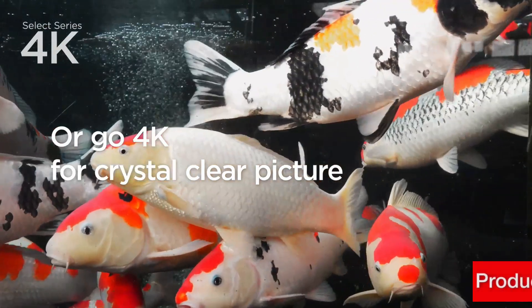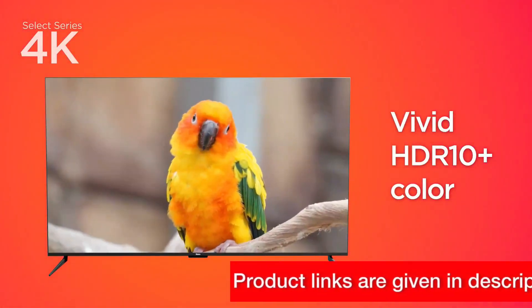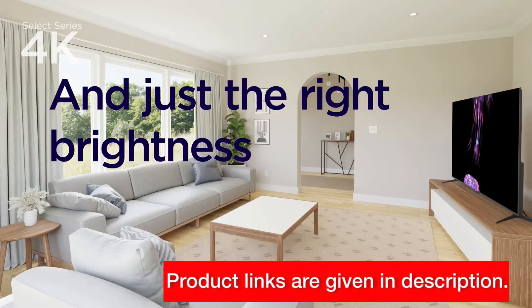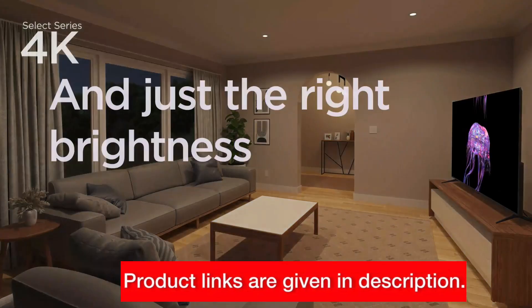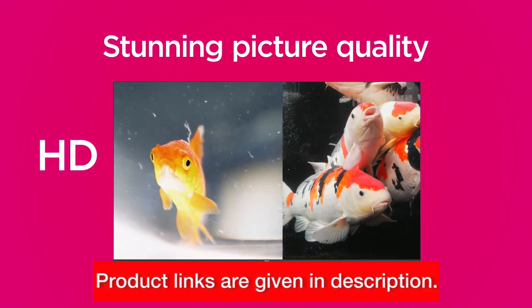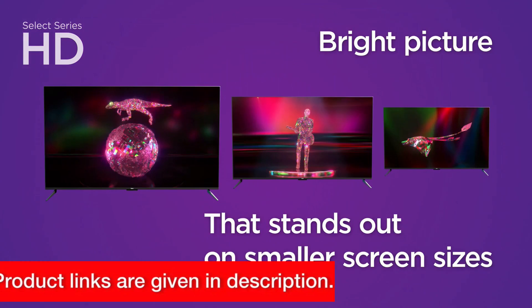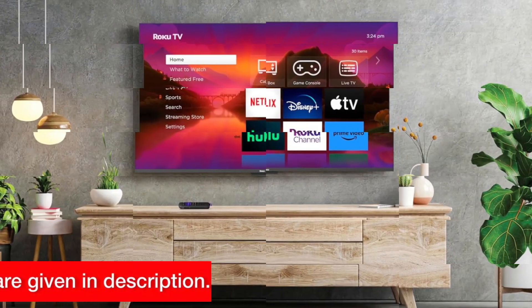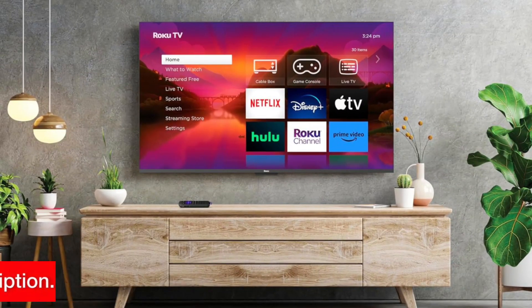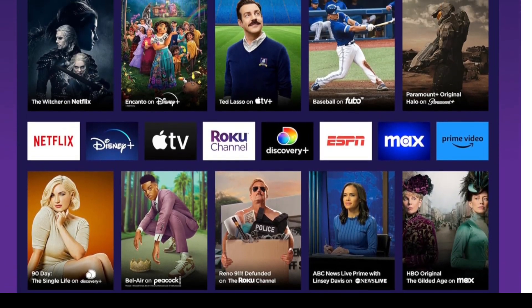The Roku 43-inch Select Series boasts stunning 4K resolution, delivering four times the clarity of HD. From the vibrant colors to the crisp details, every scene comes to life with remarkable clarity. But what really sets this TV apart is its HDR10 Plus technology, which enhances color, contrast, and brightness. Whether you're watching a blockbuster movie or streaming your favorite TV show, you'll be blown away by the depth and richness of the visuals.